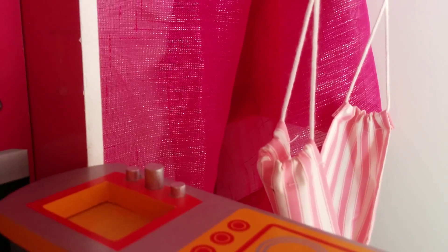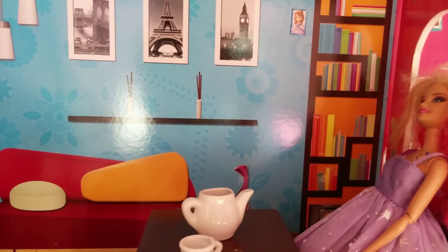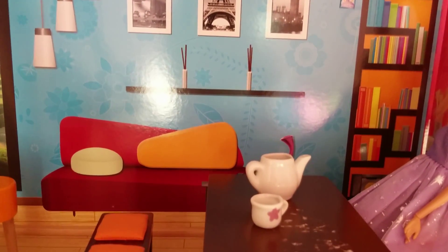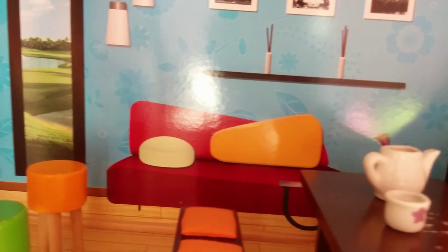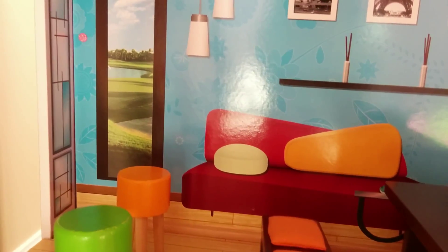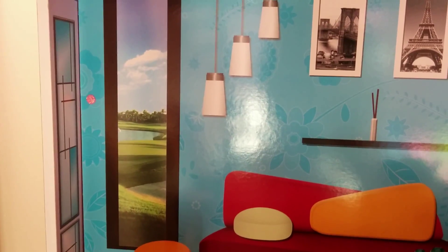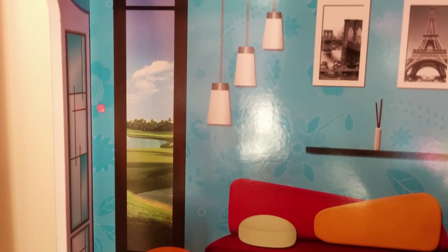If you look out from the kitchen window, you will see a swing where you can just sit and relax — that's so cool! Now let's go to the living room. Here I see the bookshelf, and look at these frames on the wall — they're so awesome. We have a dining table, sofa, some stools, and a big window where we can see the outside view.